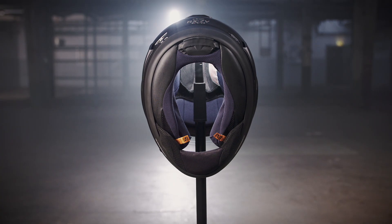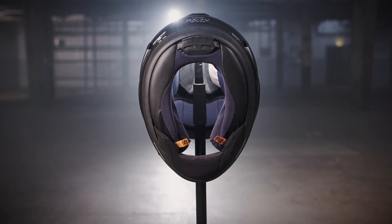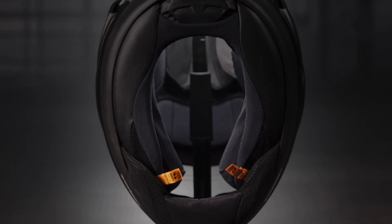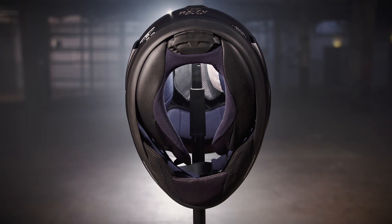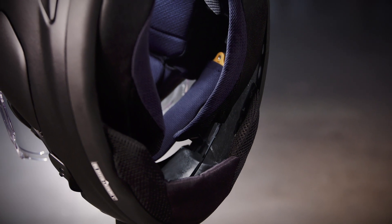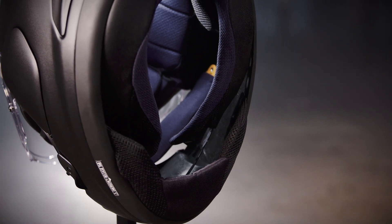And we know things can happen. The Emergency Release System — ERS — allows easier access to an injured rider. By pulling the orange tabs integrated in the pads, the cheek pads slide out, making helmet removal easier for trained medical personnel and rescuers, minimizing the risk of additional injury.